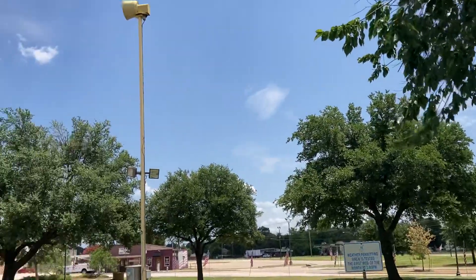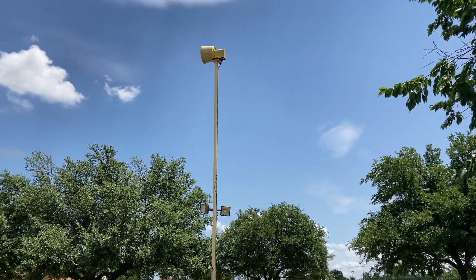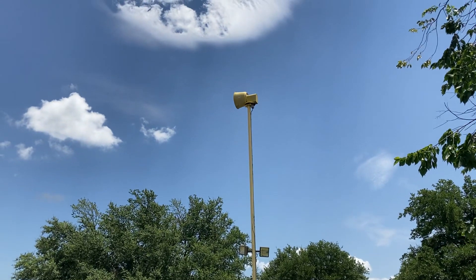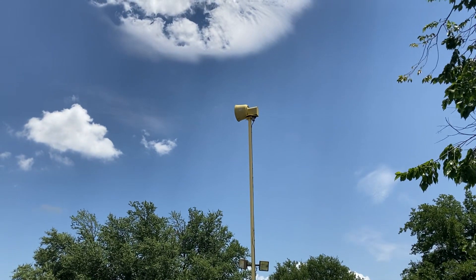There's also a new T128 down in Founders Park that I noticed. Anyways, please comment, rate, and subscribe. Thank you for watching.